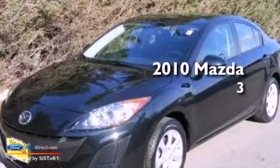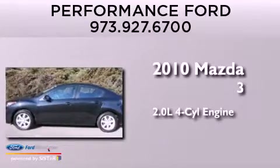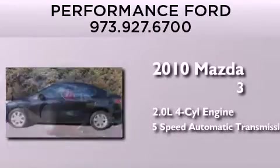This is a 2010 Mazda 3. It has a 2.0-liter four-cylinder engine and a five-speed automatic transmission.